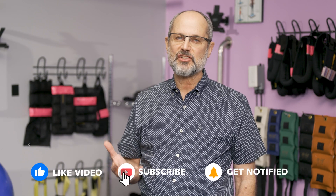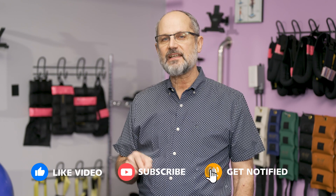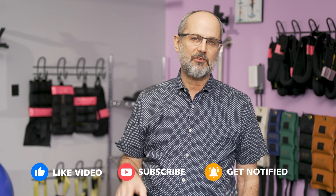Thanks for watching. I hope you found all this information helpful. Please subscribe if you'd like to have more information about scoliosis, and don't forget to hit the bell — that'll alert you whenever we publish new information. And if you've got any questions, write them in the comments field, and I'm going to make sure to address them in a future video. Thanks for watching.